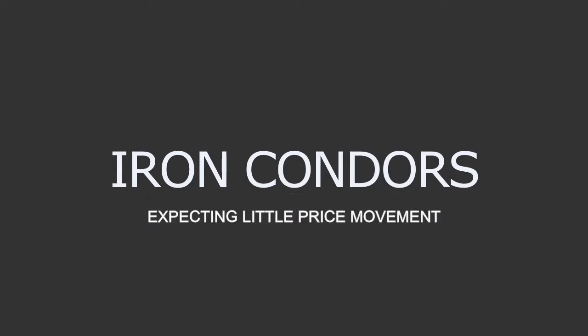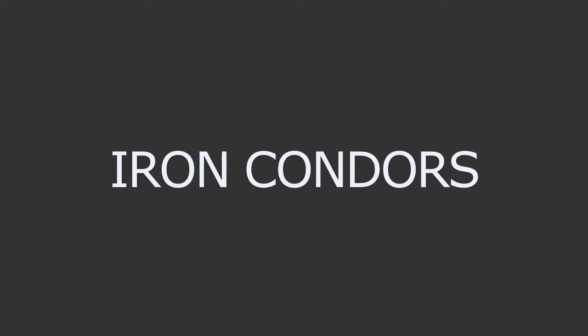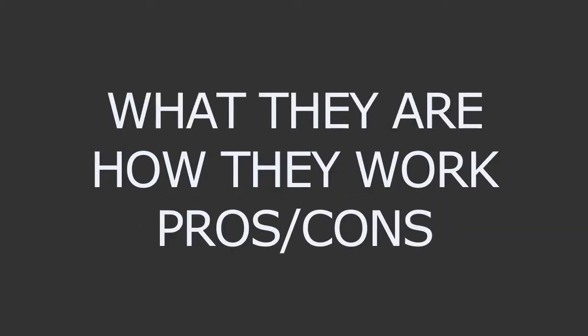Hey everyone, thanks for checking out this video from NetPix. Today we're going to talk about iron condor trades and options. It's a type of options trade generally used when a trader believes that the stock is going to experience very little volatility during the life of the contract. In this video, we're going to talk about what they are, how they work, and some of the pros and cons associated with trading them.